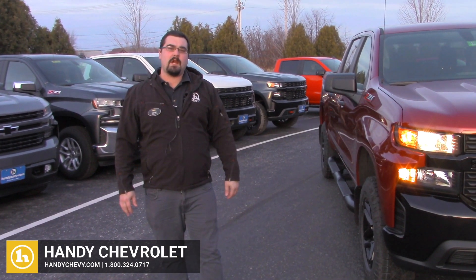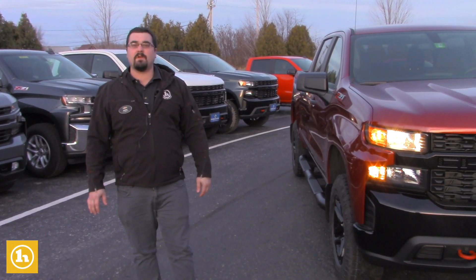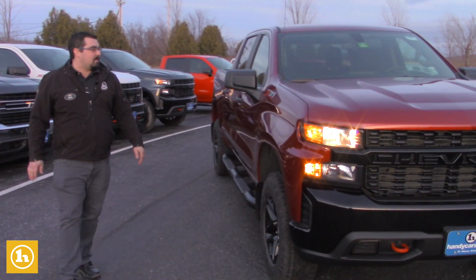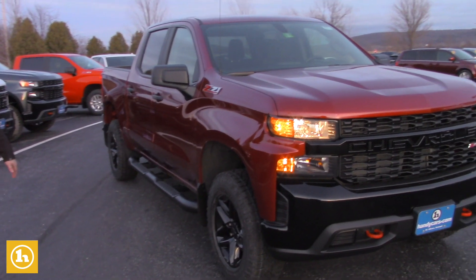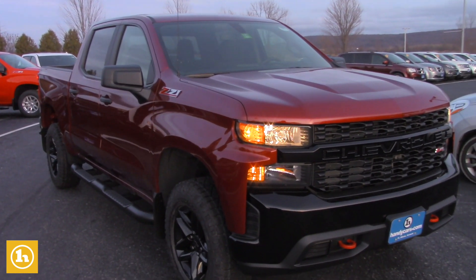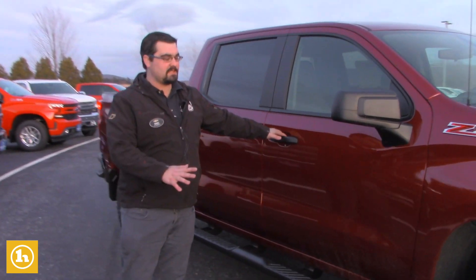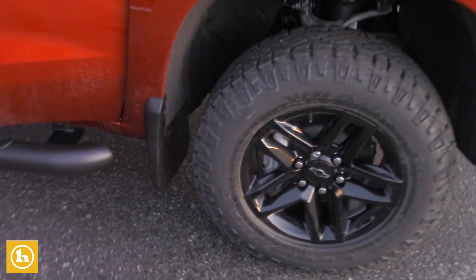Hey, this is Mark with Handy Chevrolet in St. Albans, Vermont. I want to do a quick video on one of our new 2020 Trail Boss Silverados. I know you said you were interested in the Trail Boss specifically. This is our custom model. You still get the Z71 suspension package, the aggressive wheel and tires, and of course the new body style.